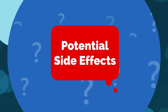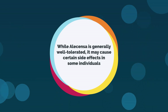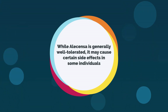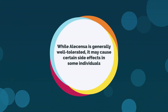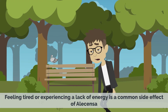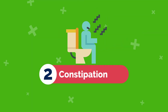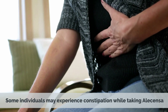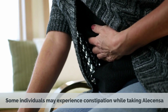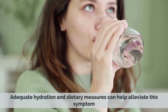Potential Side Effects: While Alicensa is generally well-tolerated, it may cause certain side effects in some individuals. Common side effects may include: 1. Fatigue — feeling tired or experiencing a lack of energy. 2. Constipation — some individuals may experience constipation while taking Alicensa; adequate hydration and dietary measures can alleviate this symptom.